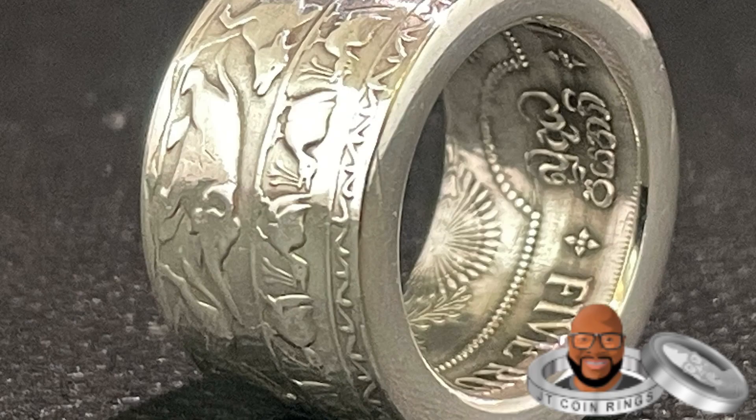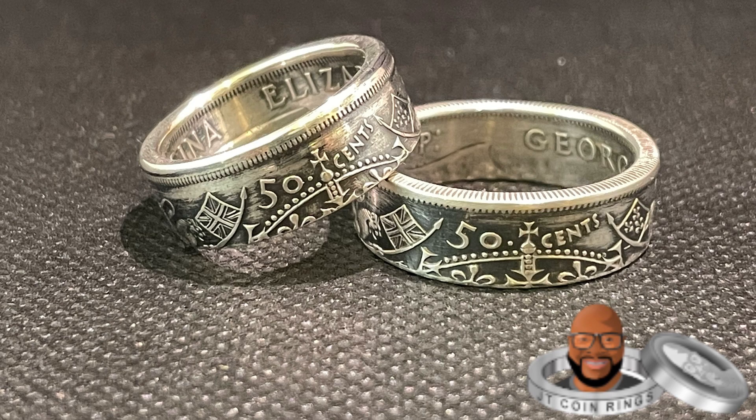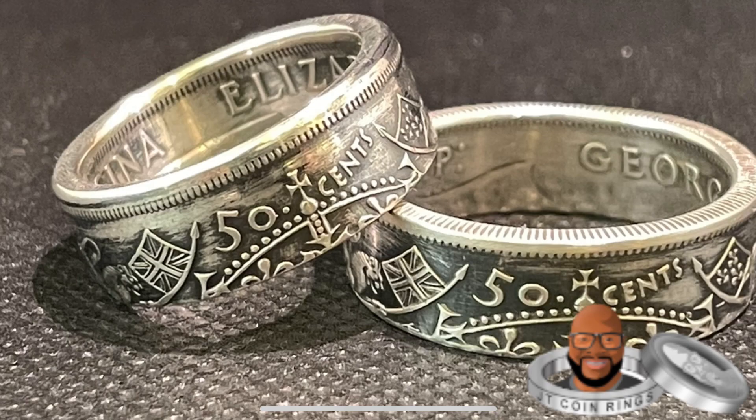Then we have the Five Rubies, one of my all-time favorites because of the animals on it. This 50-cent piece from Canada is one of my favorites as well. The details are great and they look good with a patina.